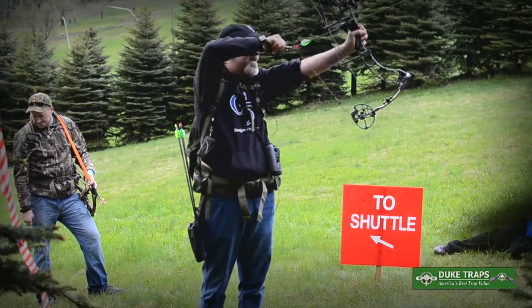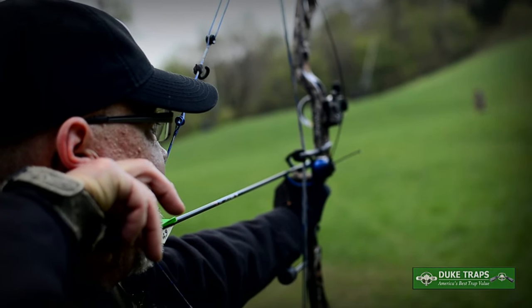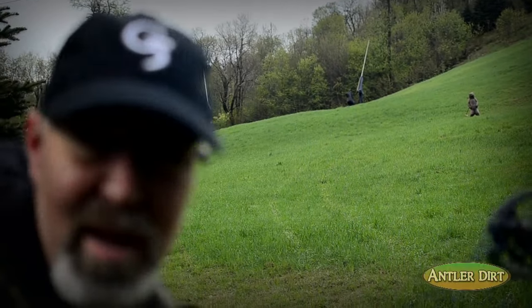I had heard it was a very challenging course, so I packed plenty of Bloodsport arrows and was ready to take it on.